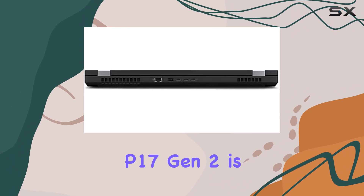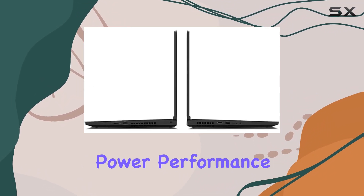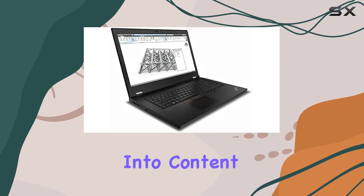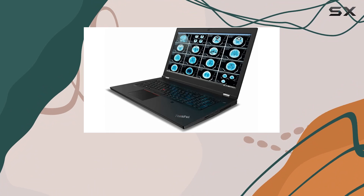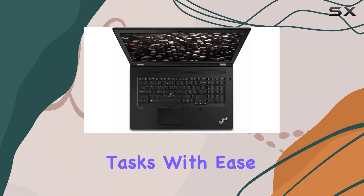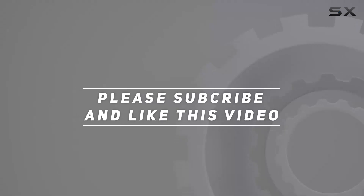In conclusion, the Lenovo ThinkPad P17 Gen 2 is a mobile workstation that doesn't compromise on power, performance, or functionality. Whether you're into content creation, engineering, or data analysis, this laptop is ready to handle your most demanding tasks with ease. Check out the video description for an updated price, and thank you for watching this video.